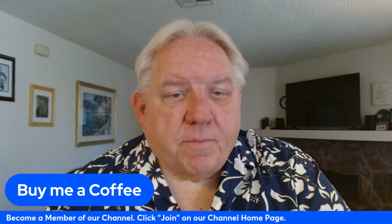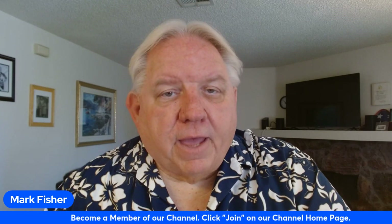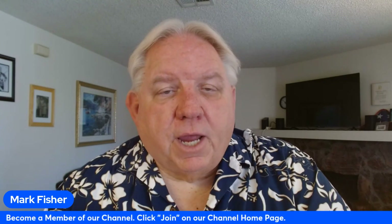And finally, if you'd like to become a member of my channel, just go to the Join button on the homepage for Las Vegas Travel and More — it's right next to the Subscribe button, and you have to be on your PC or laptop. There are two levels of membership, and I greatly appreciate any support from anyone who would like to become a member.